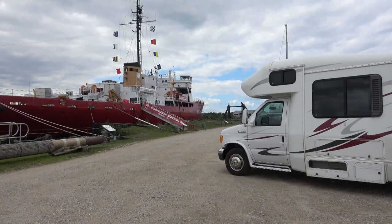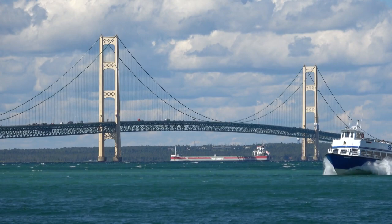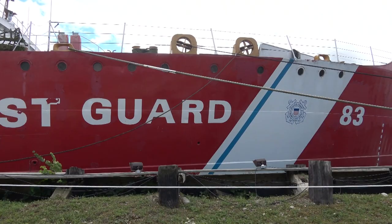This is the retired icebreaker used by the U.S. Coast Guard and the subject of Roger's next painting. Later, we'll tour the inside and find out how it performed, breaking through the frozen waterways to create safe passage.